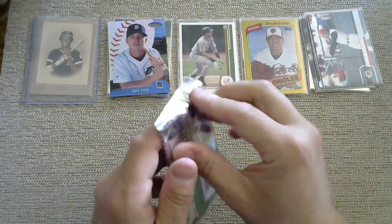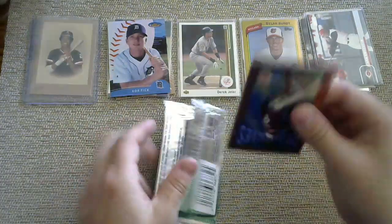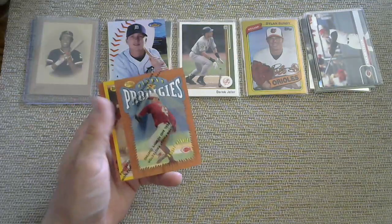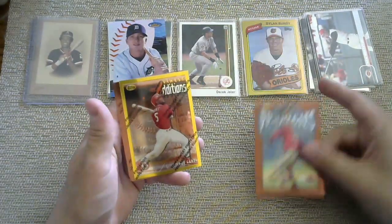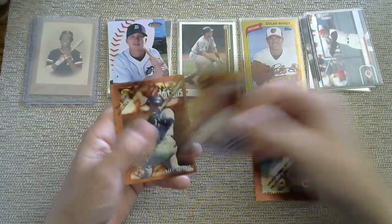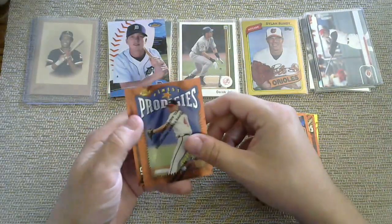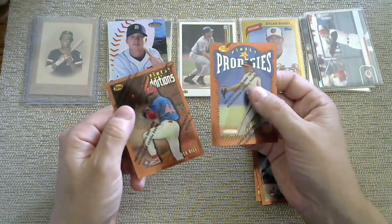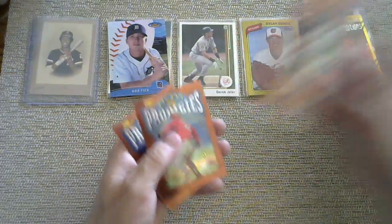We got 1996 Finest Series 2. The problem is with these packs there's only like six or seven cards, so it's hard. But we got something here — maybe it'll be awesome. We got a Roger Salkeld, a Ron Gant Finest Edition, Mike Stanley, Albert Belle, Jason Schmidt, and then a Ken Hill. We did get one of those cool foil-type cards.